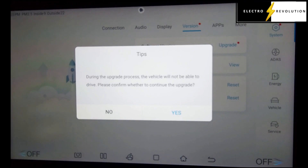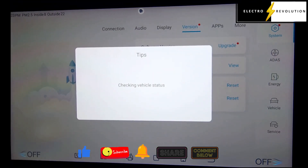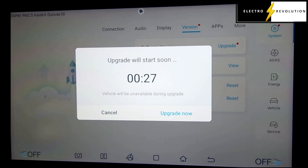During the upgrade process the vehicle will not be able to drive. Please confirm whether to continue the upgrade. Upgrade will start soon.